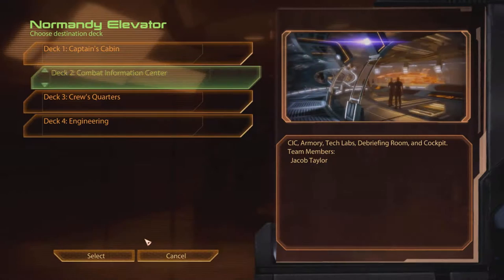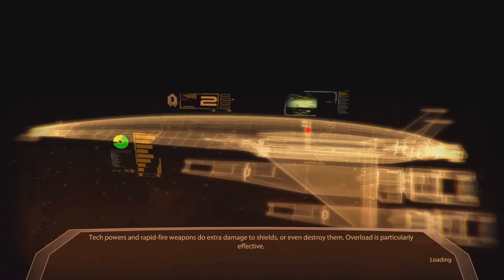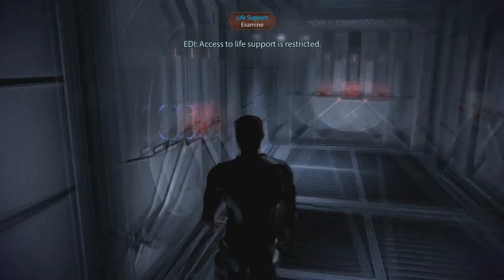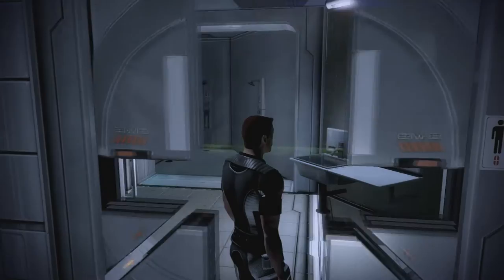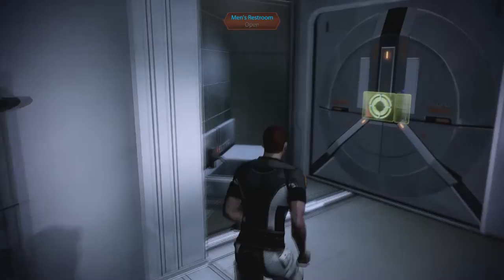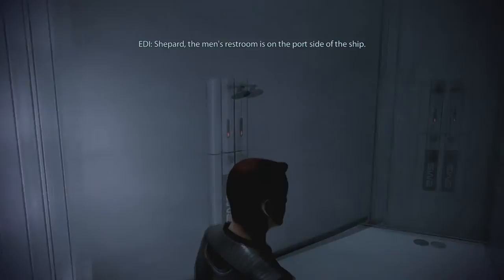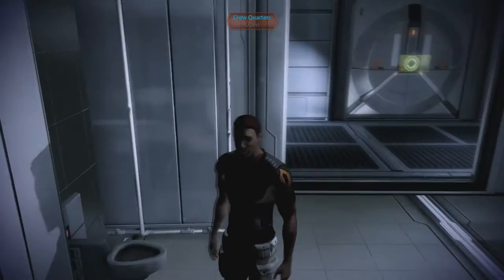We're going to the captain's cabin last. Let's go to the crew's quarters. Oh my goodness. This place is huge. Crew deck. Life support system — access to life support is restricted. The port observation deck is closed until needed. Men's bathroom. Wow, these are a lot nicer than they were in the Normandy SR-1. And the women's bathroom. The men's restroom is on the port side of the ship. Well, what about the transgendered crewmen? They should be allowed to go into whatever bathroom makes them feel most comfortable. EDI, did you ever think about that?